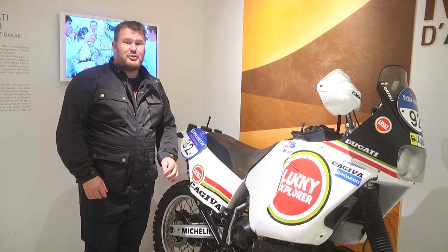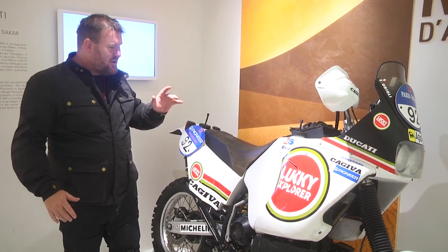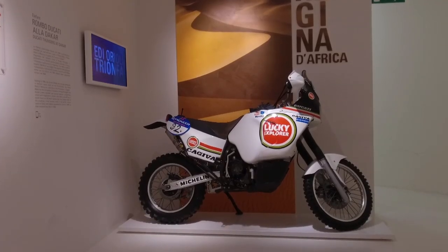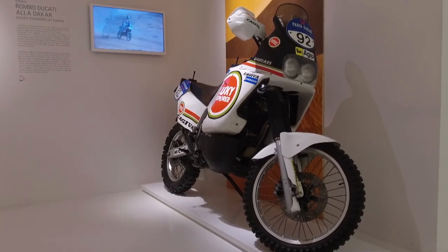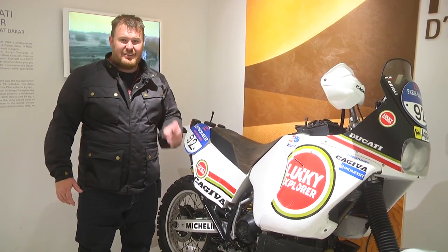We all know about the Ducati Multistrada, but that wasn't Ducati's first look into the world of adventure. Look at this thing — technically it's a Cagiva, called the Cagiva Elephant, but it was engineered by Ducati: Ducati motor, Ducati frame — it even says Ducati on it. They entered the Dakar and all sorts of rally races with these things from 1984, and even took victory in 1990 and 1994.